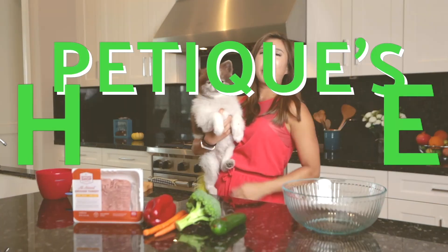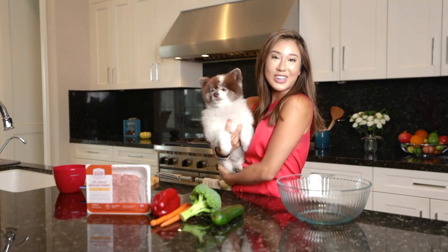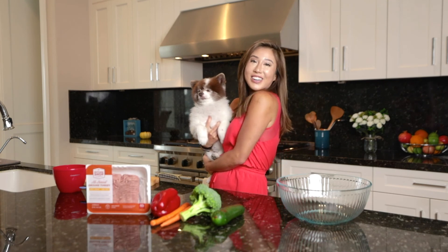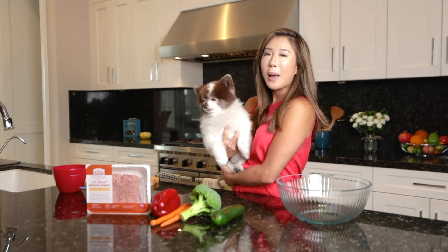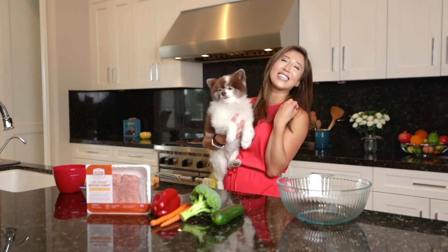Mamma mia! Welcome to Petiq's Kitchen of Drool! Guess what November 1st is? National Cook for Your Pets Day! Guess what I'm cooking today? Homemade meatballs! Grazie!